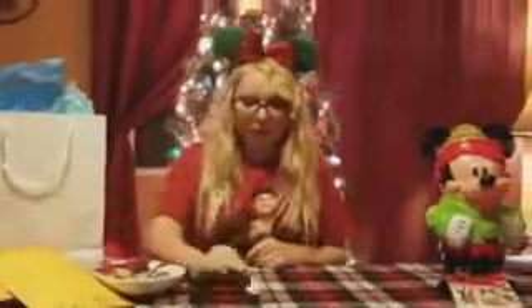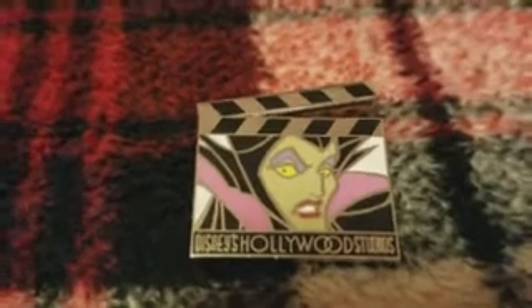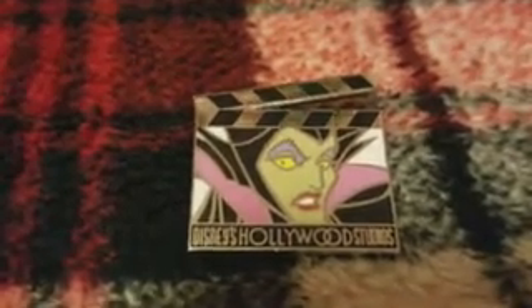I traded for this Maleficent pin — it's a little Hollywood Studios Maleficent pin. I don't know all that much about it; I just saw it in one of the girls' traders and thought it was super neat. I actually owed my brother a Maleficent pin, so I gave him this one. It's just such a cool pin.